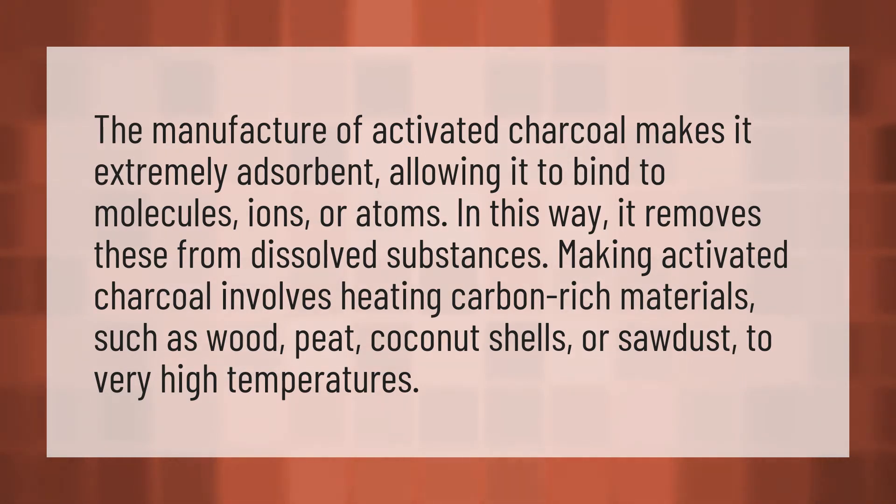Making activated charcoal involves heating carbon-rich materials such as wood, peat, coconut shells, or sawdust to very high temperatures.